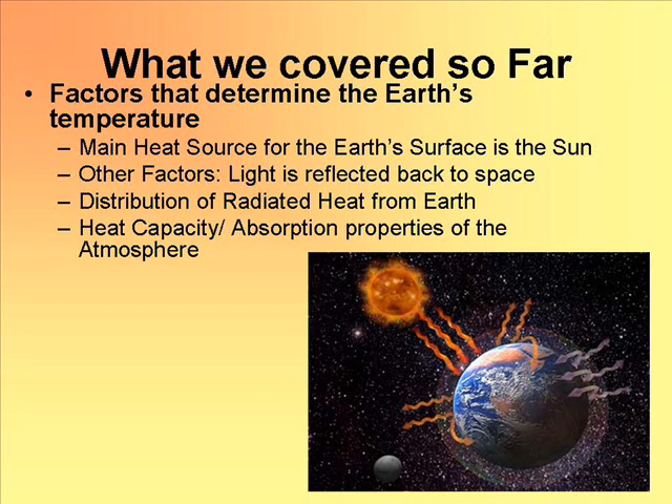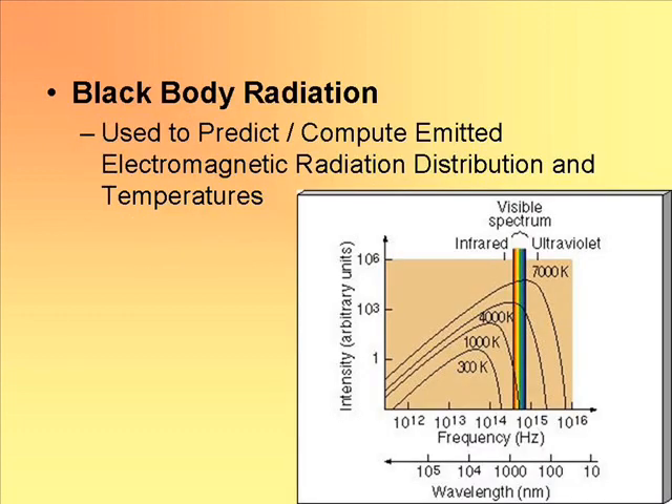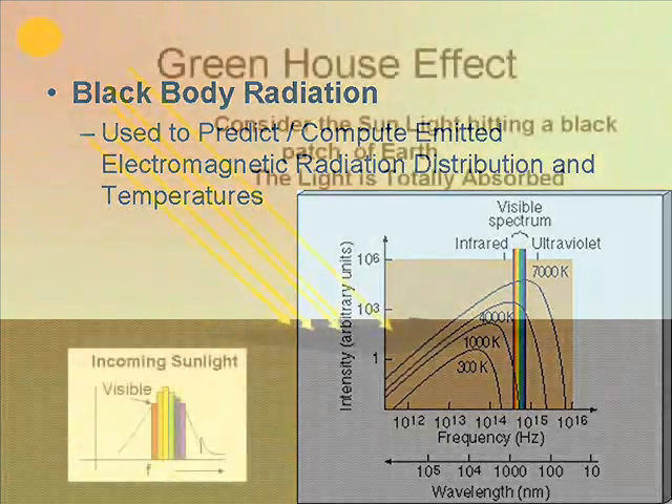So let's just quickly review. Black body radiators are perfect emitters, used to predict the emitted distribution of light — a great triumph in physics. You can see that room temperature corresponds to about 300 degrees Kelvin, which is sort of the temperature of the Earth, yet the Sun is much, much hotter at 6,000 degrees Kelvin.